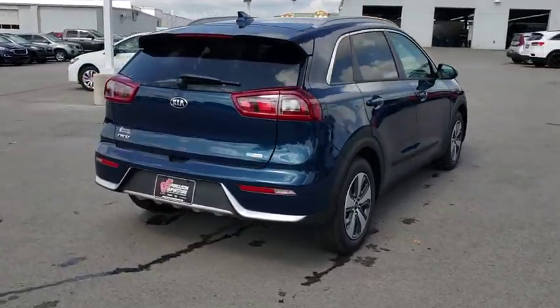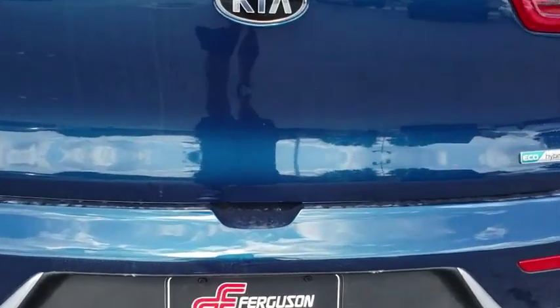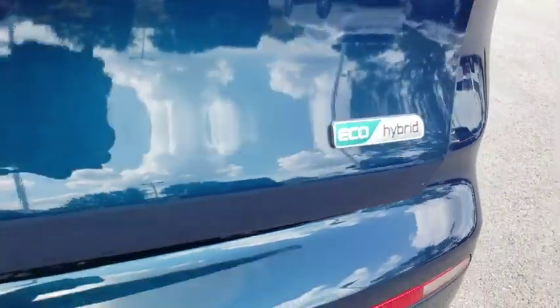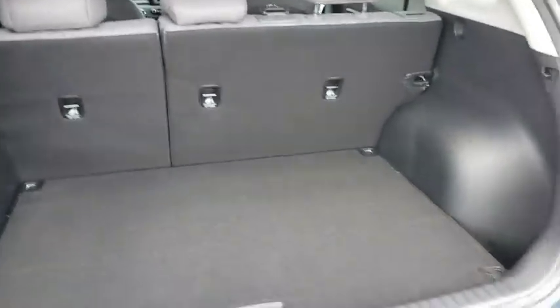Here are some of this vehicle's great options: back-up camera, steering wheel audio control, keyless entry, traction control, stability control, anti-lock braking system, Bluetooth, adjustable steering wheel, power steering.